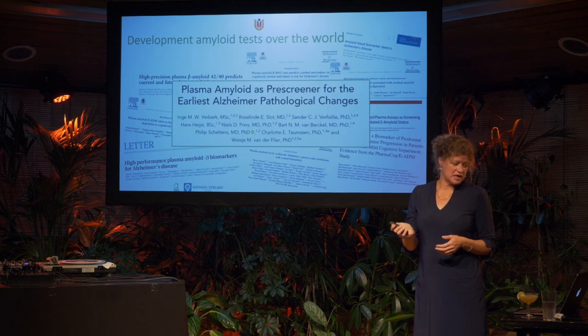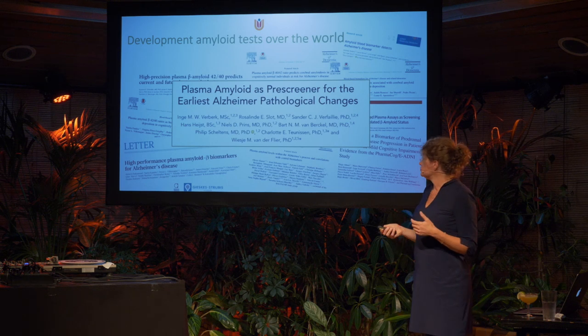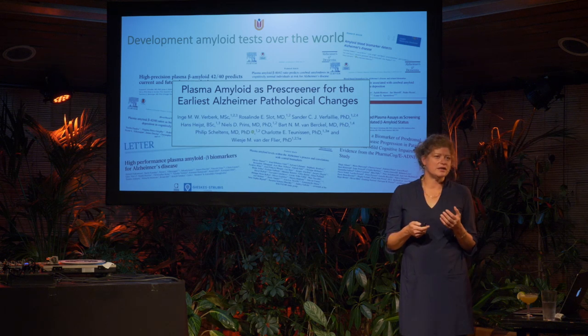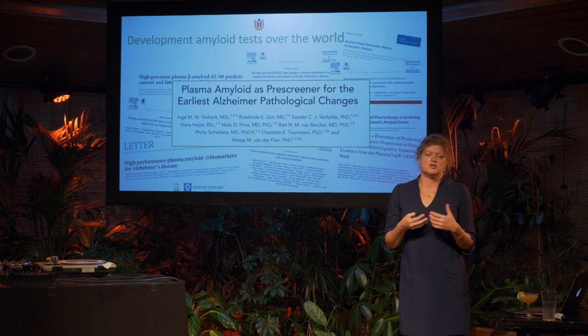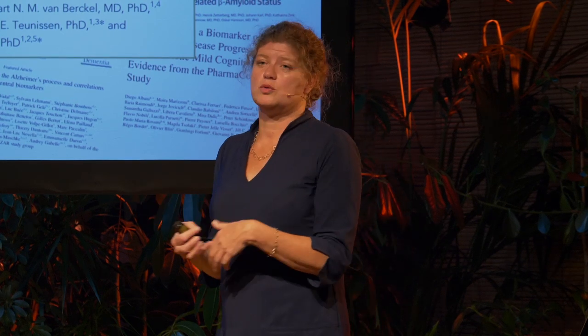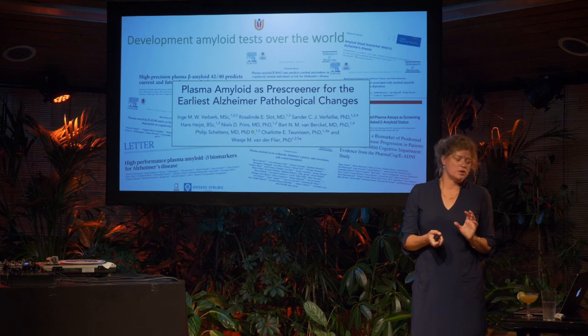Here you see an extract of different studies, including one from our lab using a commercial kit based on SIMOA. We observed that plasma amyloid was already decreased in Alzheimer's patients at their earliest stage when they came to our memory clinic. Based on these results, we concluded that it's relevant to use this blood test as a pre-screener — if someone is anxious about a lumbar puncture, a blood test is at hand.